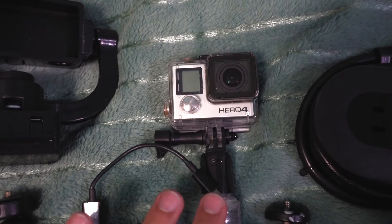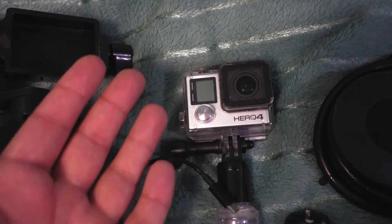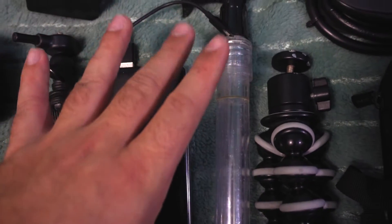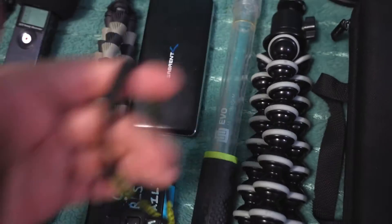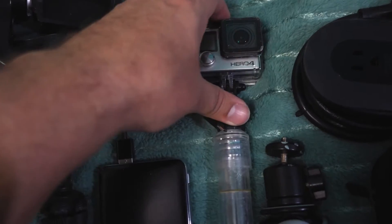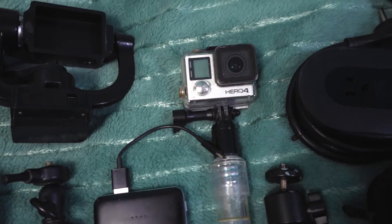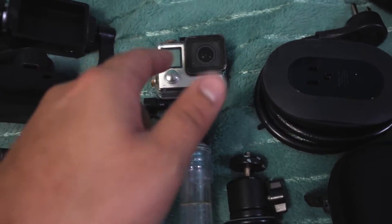Next in line is my GoPro Hero 4 Black. You can see it's a little beat up, but that's because I use it. It's attached to the Evo, which I like because it's waterproof, it floats on its own, and it's clear so it's not as obtrusive if it's in the frame. It's got a nice little wrist strap. My Hero 4 Black always goes with me when I travel, along with a number of accessories — different mounts and things like that. It's essential for me.